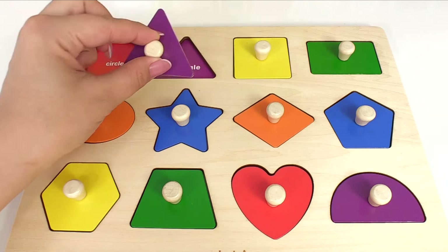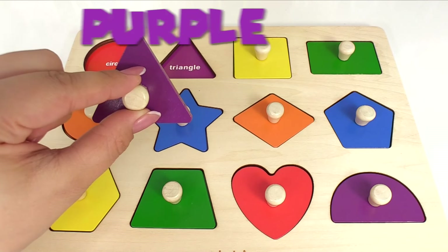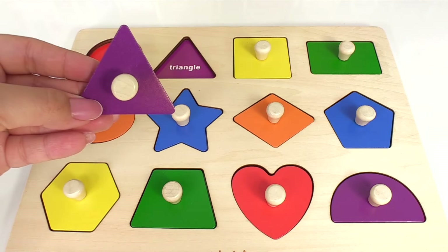Next, here's a triangle. It's purple. Purple triangle.